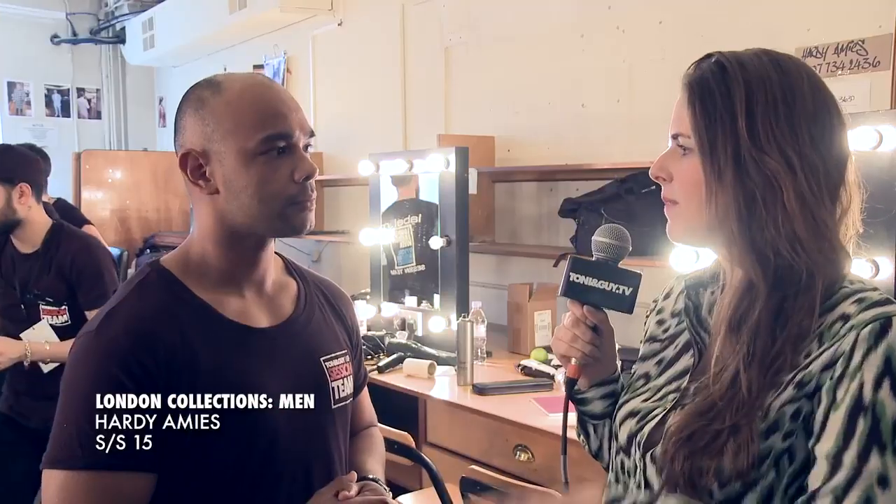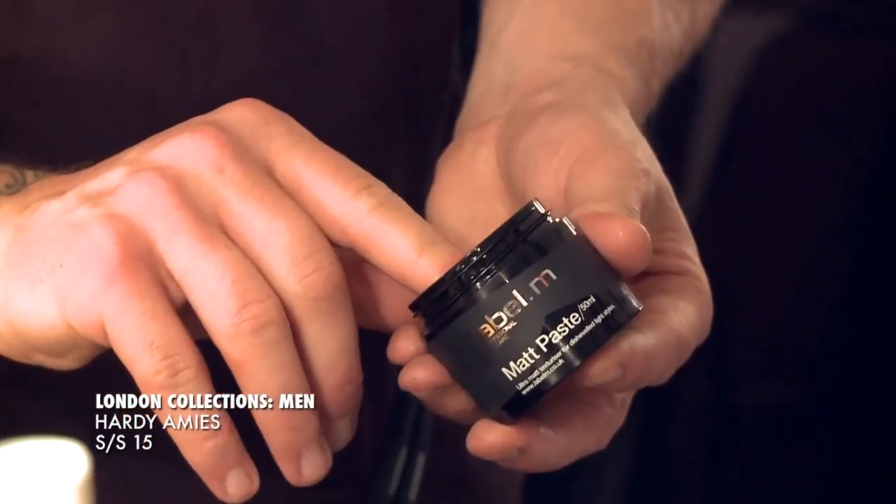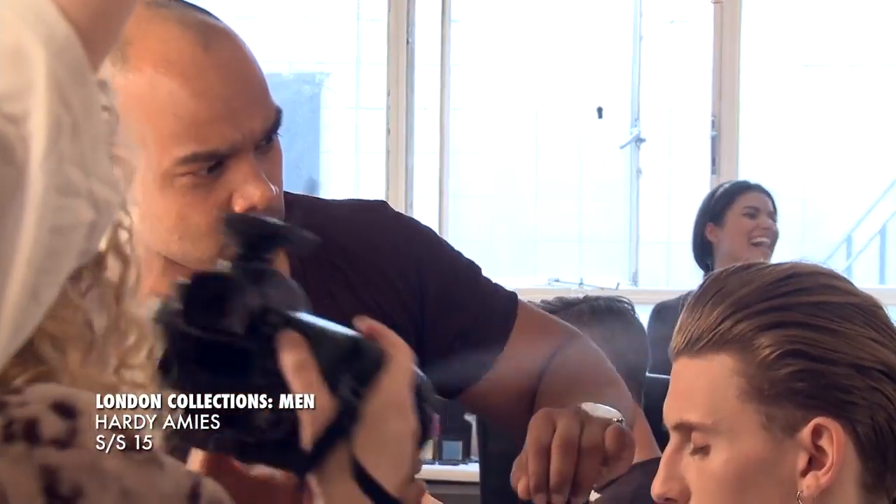Have you tried to choose products based on the model's natural hair? So either working with the Label M volume mousse or the sea salt spray, just blasting that in throughout the hair, and then finishing it off with a little bit of the matte paste or the souffle, depending on what the texture's like within the hair.